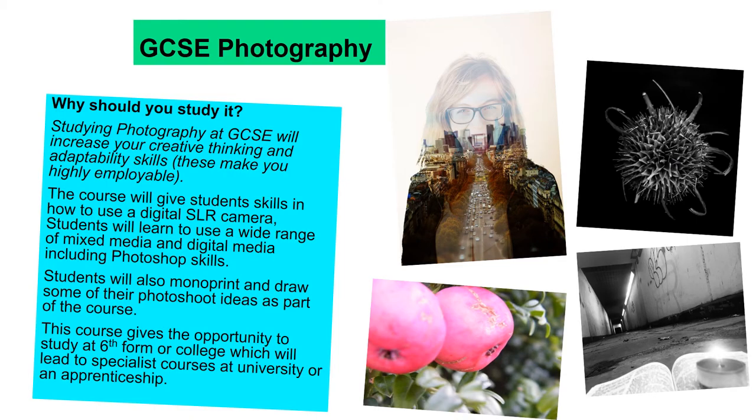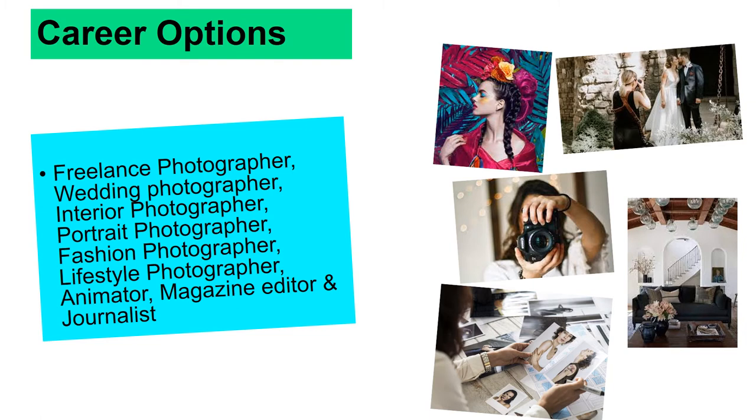GCSE photography — this is a new option, and photography is everywhere, and someone has to take all of those photographs, so it might as well be you. Starting photography will increase your creative thinking and adaptability skills. You're going to be using a digital SLR camera and a wide range of mixed media and digital media, including Photoshop. You will also be monoprinting and drawing to help support your ideas, so there will still be drawing and painting in photography. Again, you could go on to sixth form to do A-levels, or go on to do a degree and continue on with that as your career. Photography career options include freelance photographer, wedding photographer, interior photographer, portrait photographer, and fashion photographer.